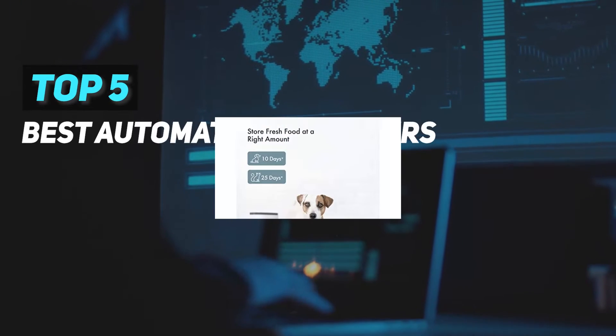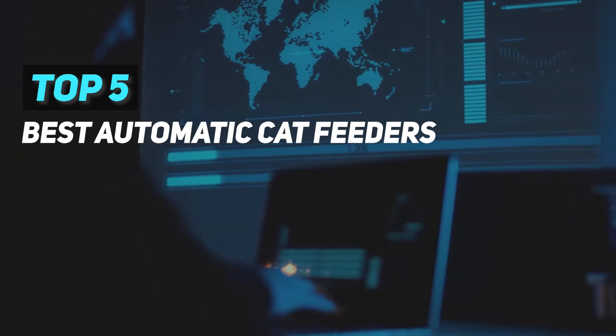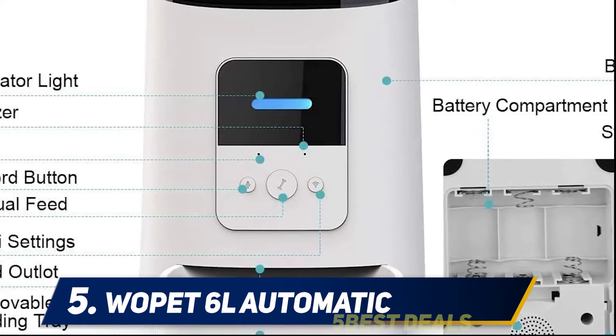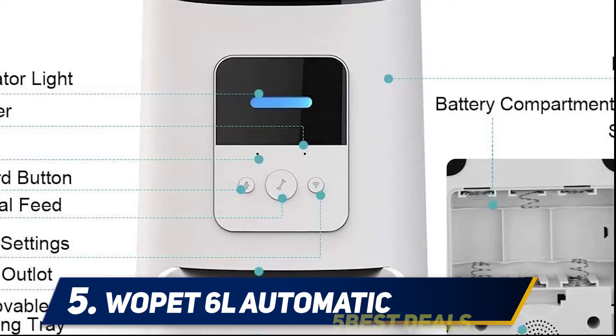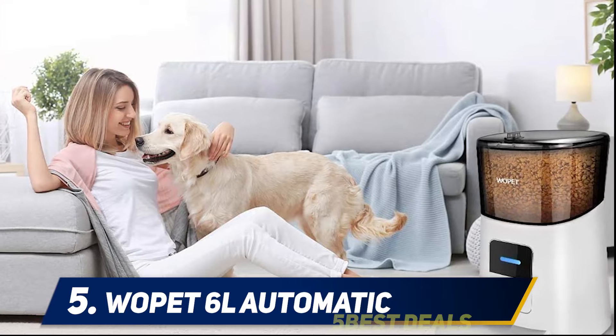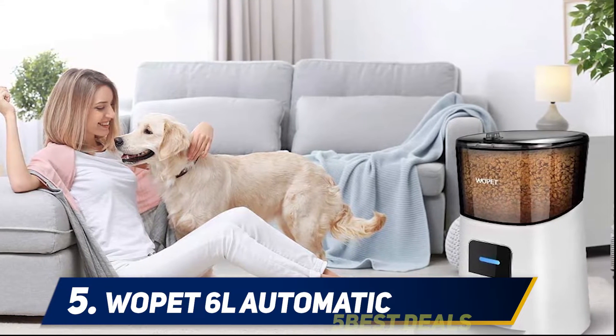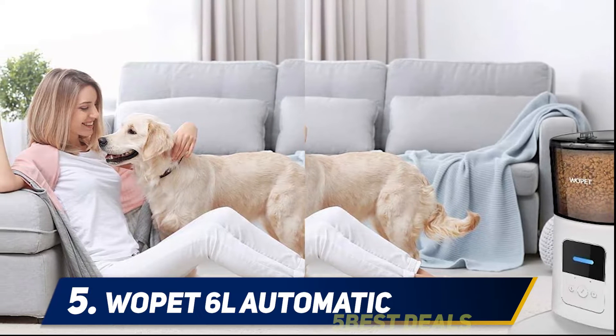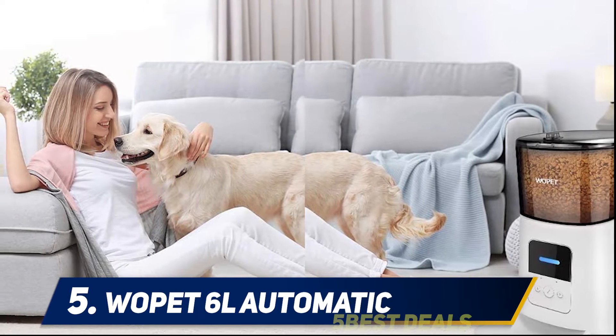Here we present the top five best automatic cat feeders, starting at number five: the Wapit 6L Automatic. If you want to be able to program your automatic cat feeder with your phone, you'll want a Wi-Fi enabled feeder. While Wi-Fi feeders are sometimes glitchy and typically require a 2.4G network, if you can handle those things, the Wapit automatic cat feeder might be for you.